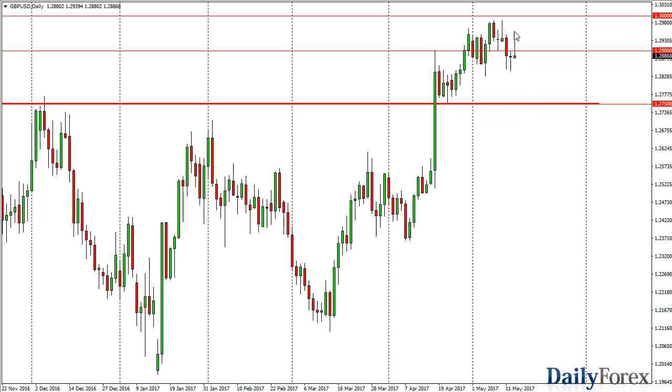Until we get below that level, I don't have any interest in selling. A break above the 1.30 level sends us to much higher levels — looking at pullbacks as value is the best way to go. A break above the top of the shooting star would have us looking for that 1.30 level.